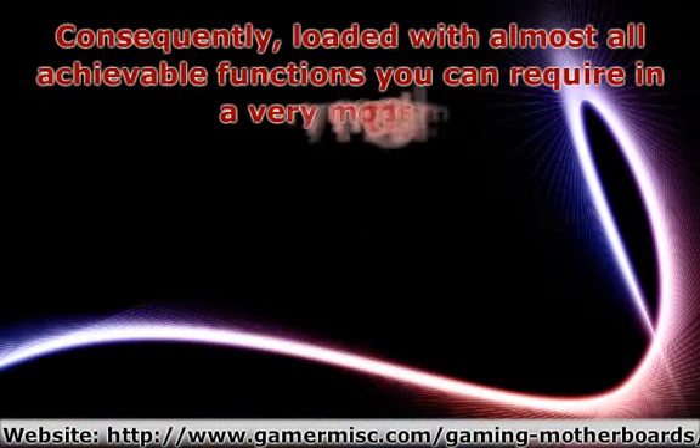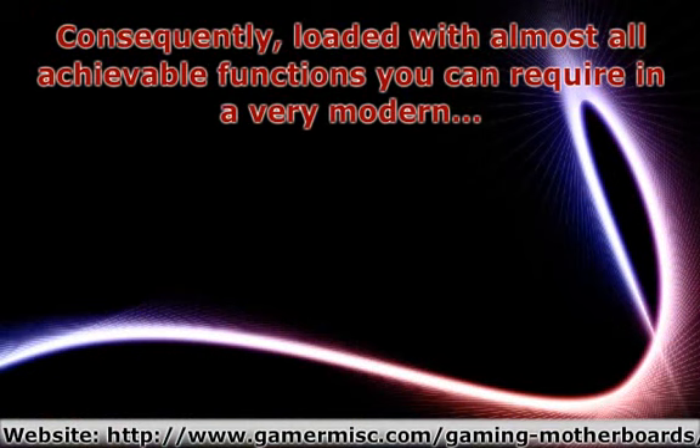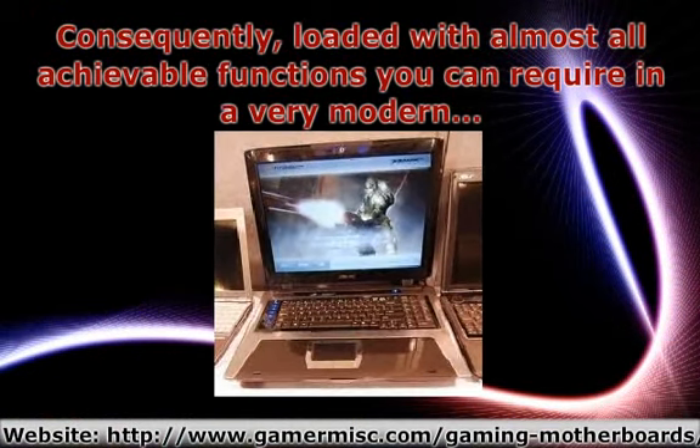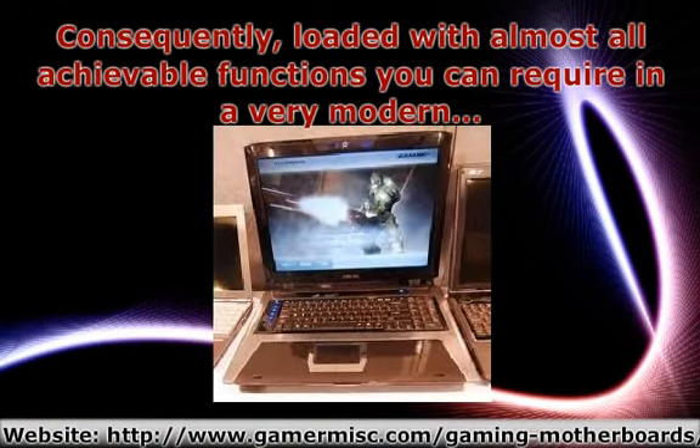Consequently loaded with almost all achievable functions you could require in a very modern and high-tech game-playing device, this notebook computer is undoubtedly beating other computer formats out of mind.